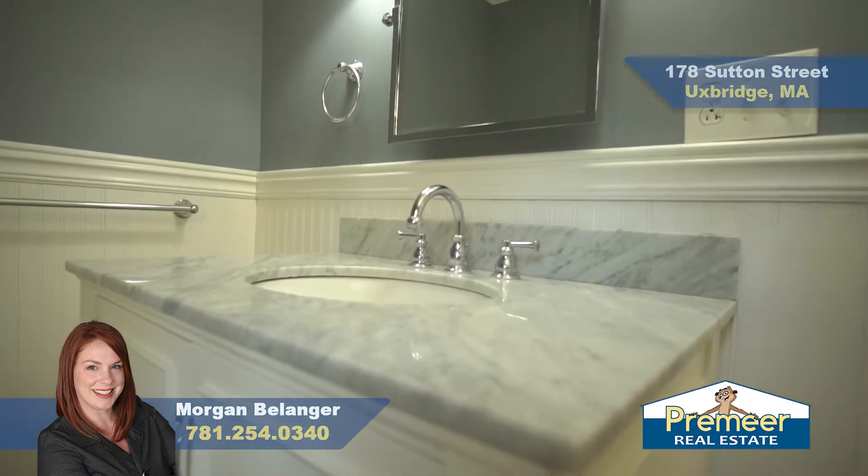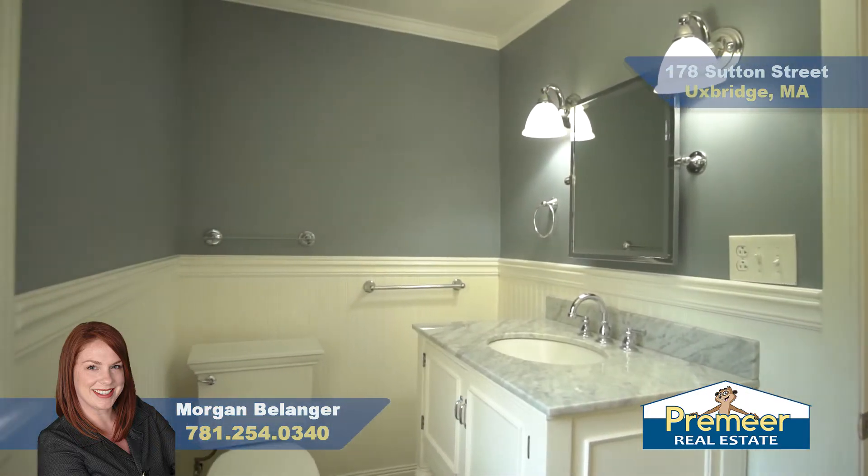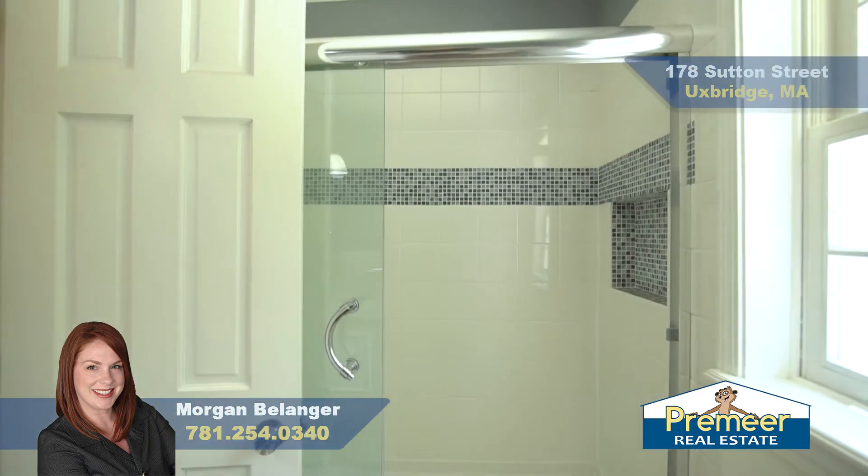Here's your full bathroom — it's been nicely updated. Light and bright, with plenty of space in there for you.